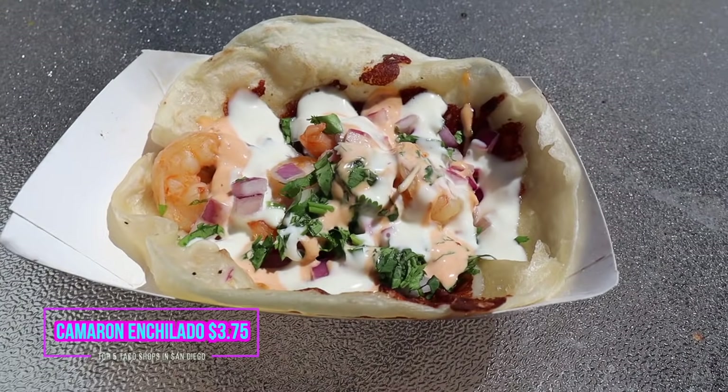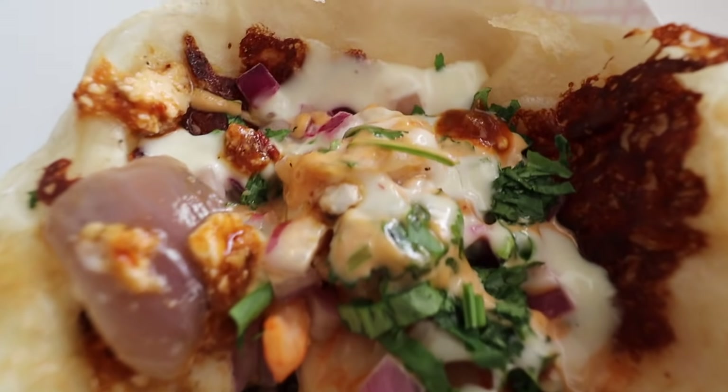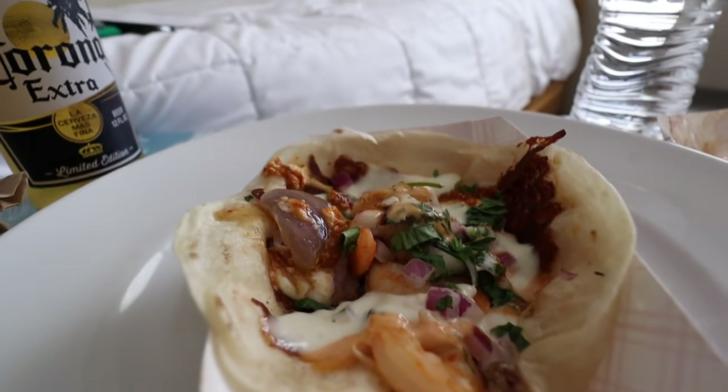The final taco for City Tacos is the Camarón Enchilado — grilled shrimp with chili de arbol, tomato, onion, and cilantro over a bed of melted asadero cheese, finished with lime and chipotle aioli. That chipotle sauce — these shrimp are decently sized but it's all in the ingredients. If you like chipotle flavor, this is a great taco. I love shrimp tacos. I'd say this is number two and the Mexicali gets number one. Make sure to wash it down with a Corona Extra, Tecate, or whatever Mexican beer you prefer.